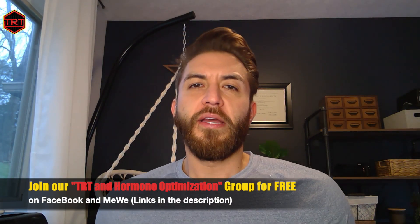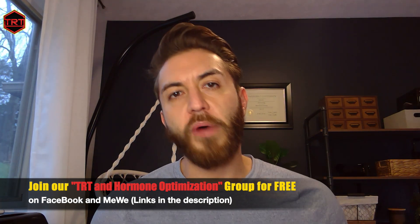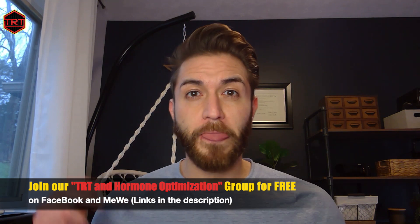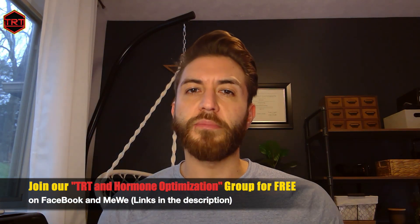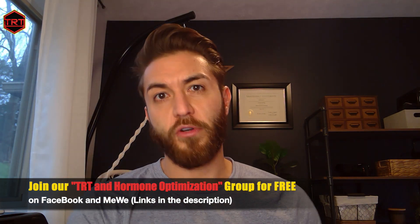Hey TRT group, it's Justin again, and this is the third installment of my Hashimoto's series. In the previous two episodes, I talked about some of the symptoms that you can expect or possibly experience if you're a patient with Hashimoto's. Today, I'm talking about some of the laboratory considerations — some of the laboratory findings or changes that may be expected in a patient with Hashimoto's.